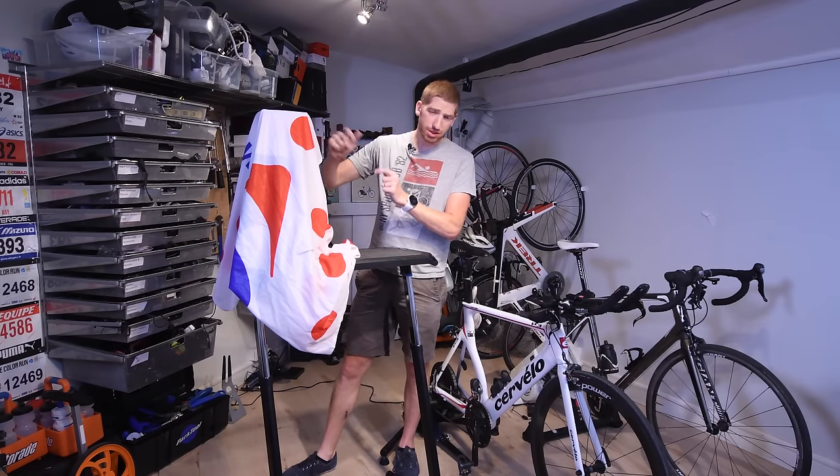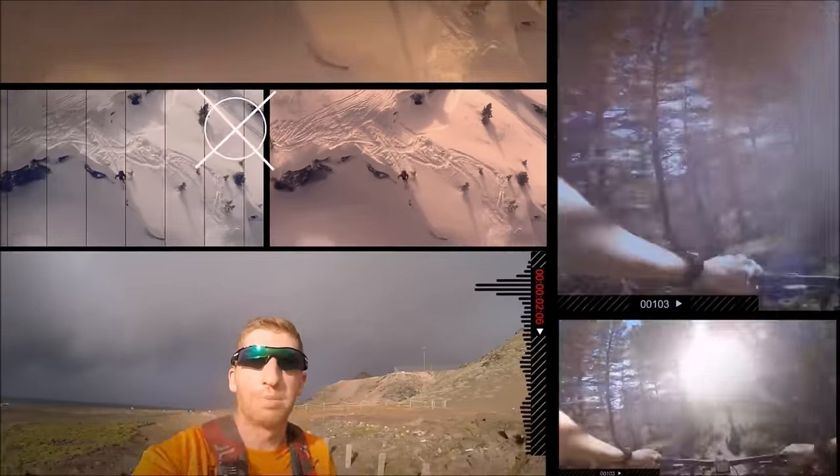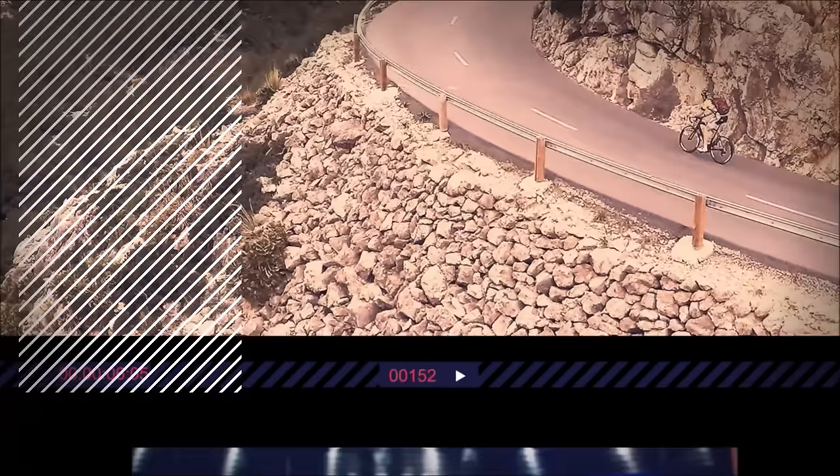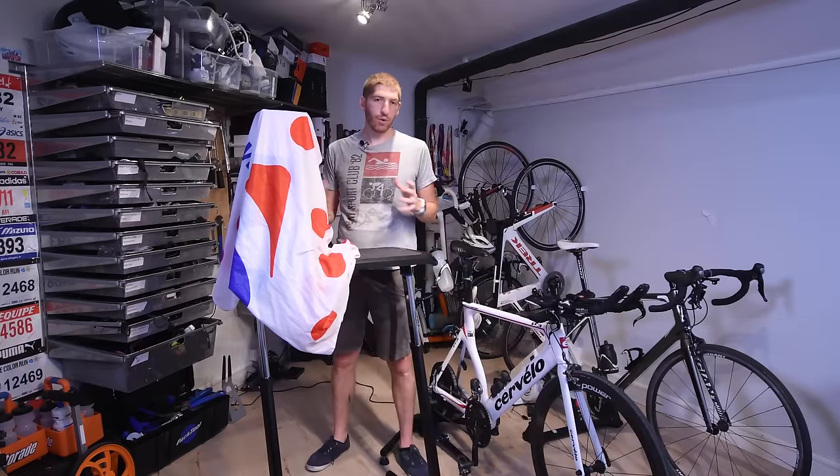I present to you the coolest, most useless thing to hit the cave this year. Hey folks, Ray from DCRainmaker.com here. I'm down in the cave today and I just got a box shipped from the US that I'm super excited about.